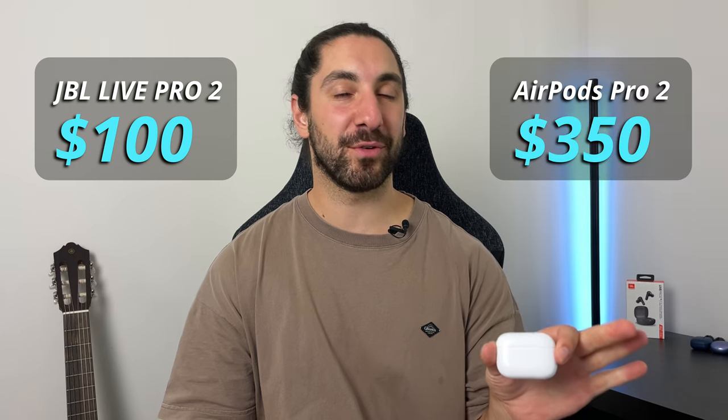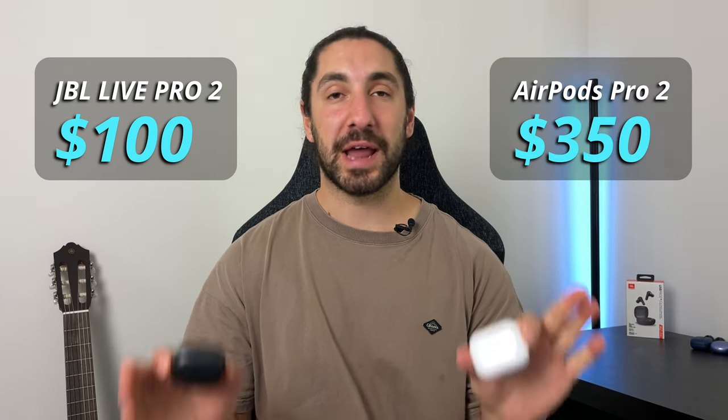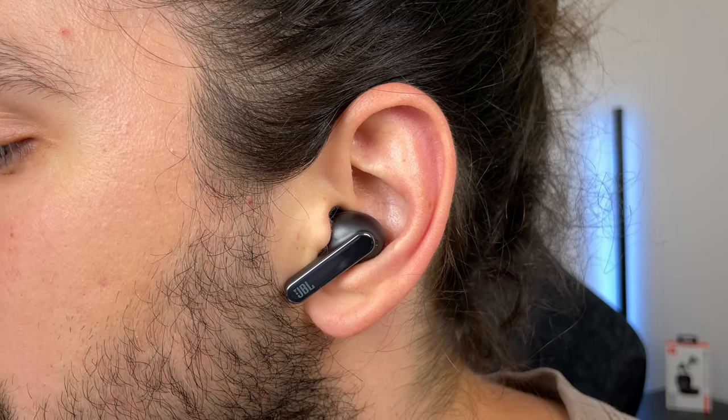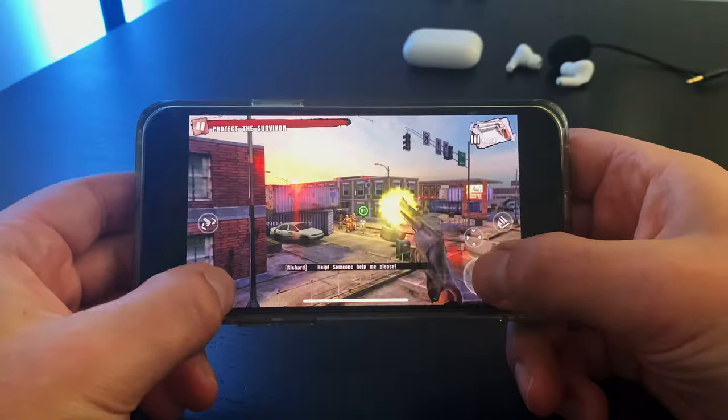The JBL Live Pro 2 go for as little as $100 here in Australia. The AirPods Pro 2, $350 if you're lucky. Now at this price, you'd expect Apple to demolish JBL, but demolish them is exactly what they don't do. So today I'll be going in-depth, comparing them in every category, down to which bud sounds the best with 13 different genres.